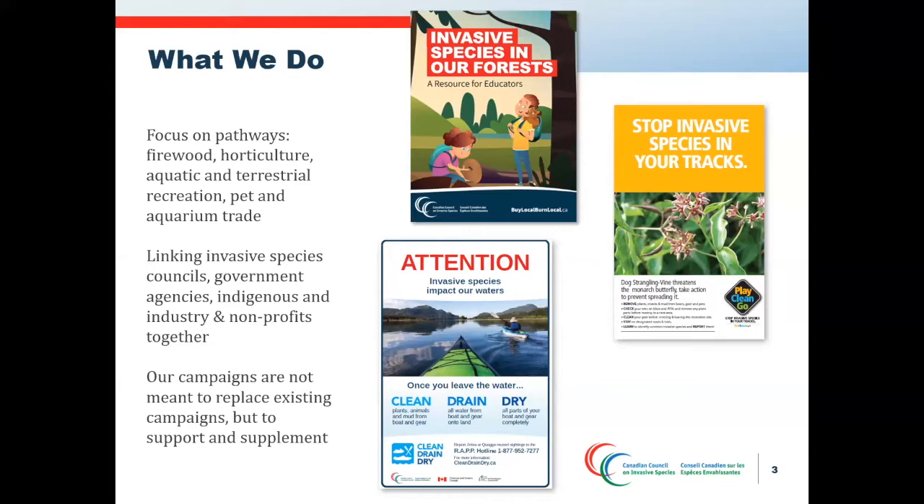We are working to continue and expand our pathways programs as we grow — for example, hoping to move into pathways including transportation. Through these programs, we aim to connect groups across the country to improve coordination, reduce duplication of resources, facilitate knowledge sharing, and assist with capacity building. We also host education and information sharing events, assist invasive species councils to become more established, and improve coordination through partnerships with organizations outside of Canada.